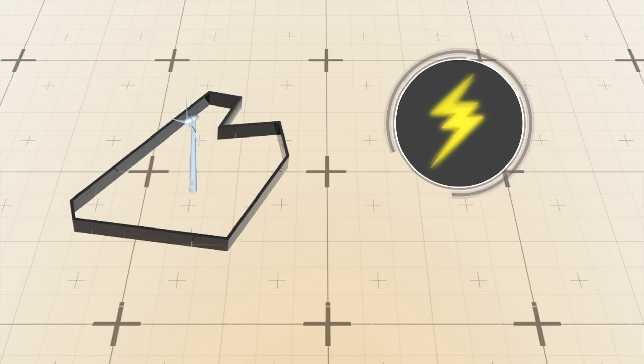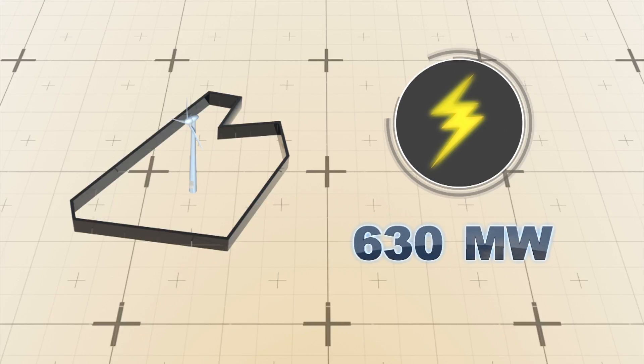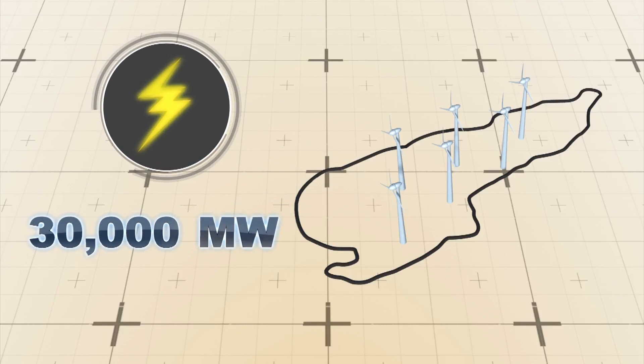The current largest offshore wind farm, the London Array, can produce 630 megawatts of power. The Dogger Bank project, if it comes to fruition, is set to produce over 30,000 megawatts.